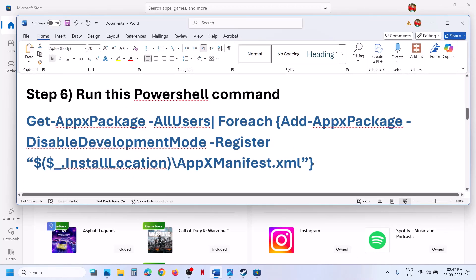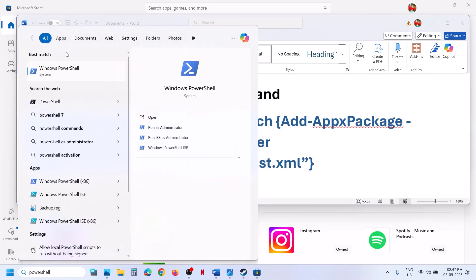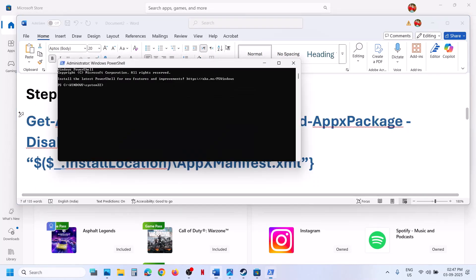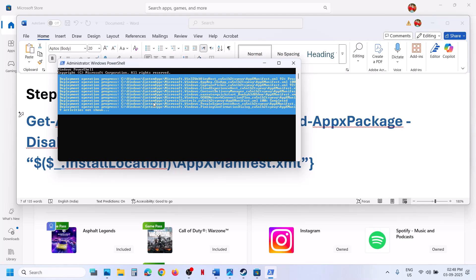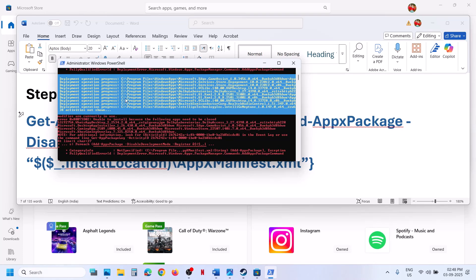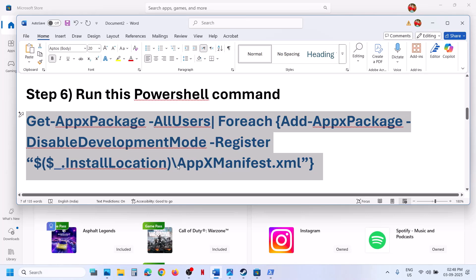If still not working, the next step is to run a PowerShell command provided in the video description. Copy the command, type 'PowerShell' in the Windows search box, right-click on Windows PowerShell, and run it as administrator. Click Yes to allow, then paste the command and hit Enter. This process will take some time. You will see some errors in red color — just ignore them and let the process complete. Once done, restart your computer and open Store.